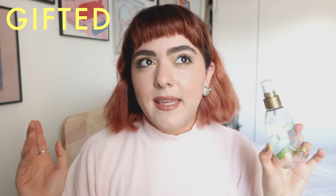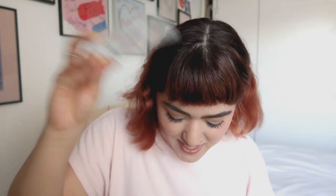I finally finished one of the Verb Ghost Oils. It took me half a year to finish it, which surprised me because the bottle isn't that big — but I only need one pump, maybe two if my hair is really dry. It works so well: it doesn't weigh your hair down, it hydrates well, and it helps with frizziness. I have another one ready to go.